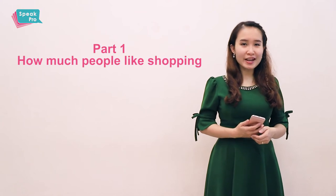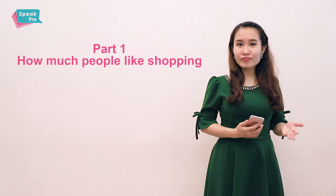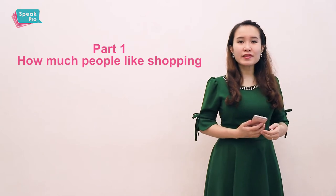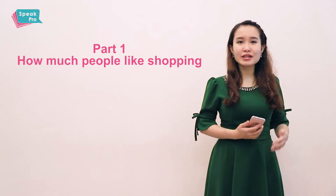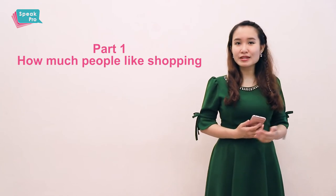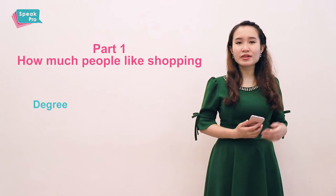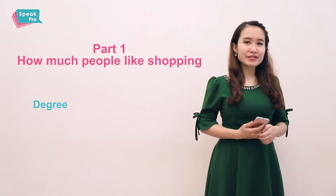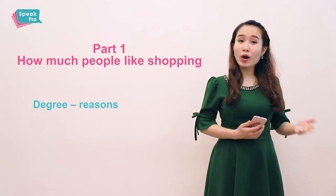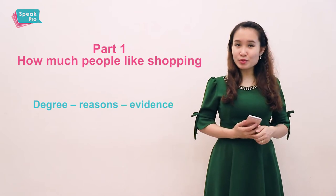Alright, the first part is how much people like shopping. People can be replaced by 'you' in the questions. Instead of saying that you like or dislike shopping, you should also mention how much you like or dislike it. Mentioning the degree will make your answers more convincing and interesting. In addition to that, you should also say why you like or dislike shopping, and finally give evidence to prove that.